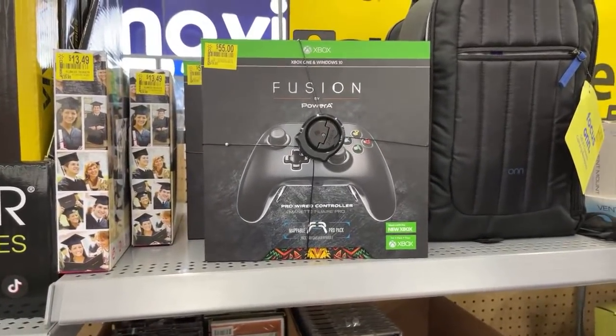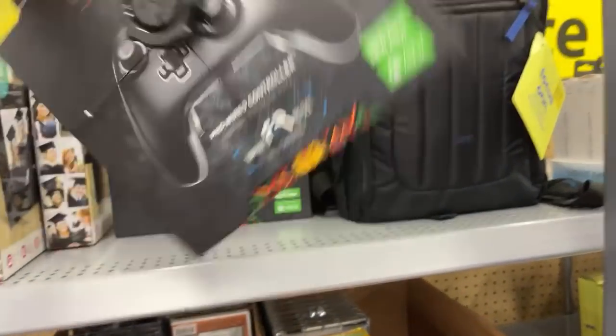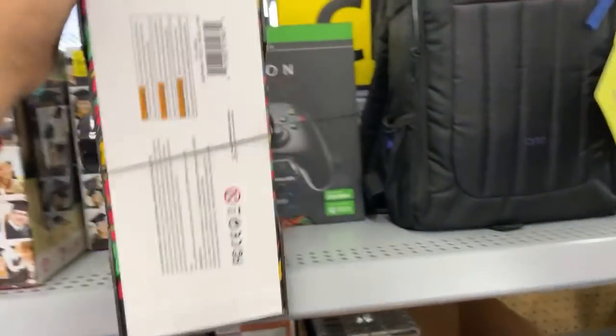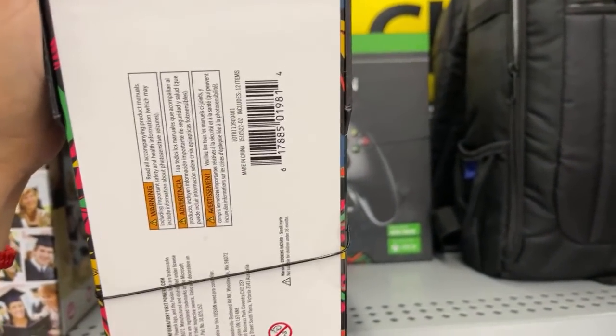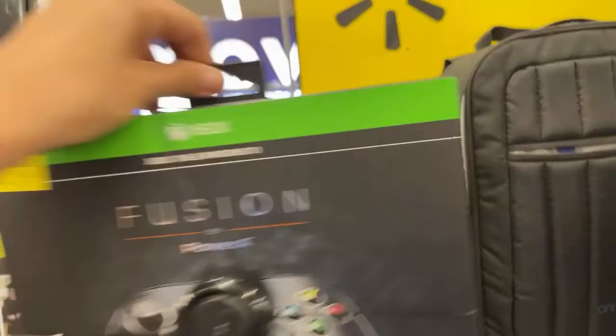I'm going to be waiting for that one to go lower. However, my husband does have an Xbox, so let me just give you the barcode. Hopefully your store has it for a cheaper price. Once this one goes lower — they do have two here, actually three.